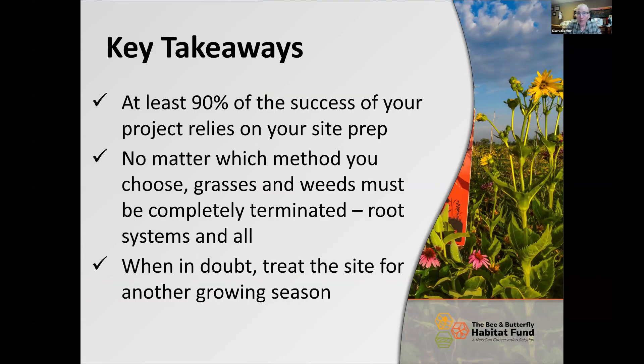My takeaways on site prep: at least 90% of the success of your project is going to rely on it. No matter which method you choose, you have to completely terminate the grasses and weeds — root system and all. You can't just mow over them or disc once or twice; they have to be dead. That is why we do not do interseeding projects. If a site wasn't doing a great job already, the foundation hasn't been set correctly, and we really like to start from ground zero with great site prep.